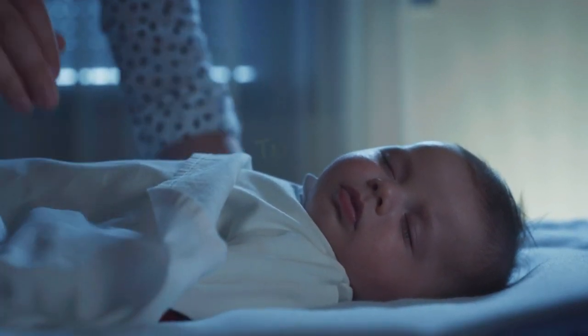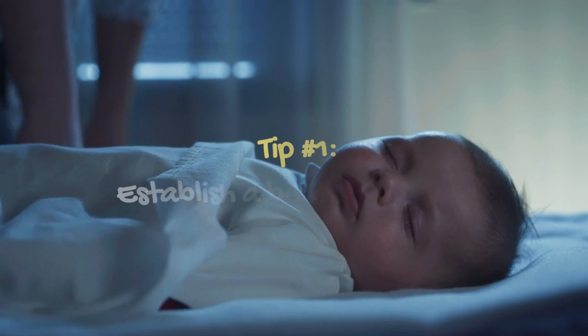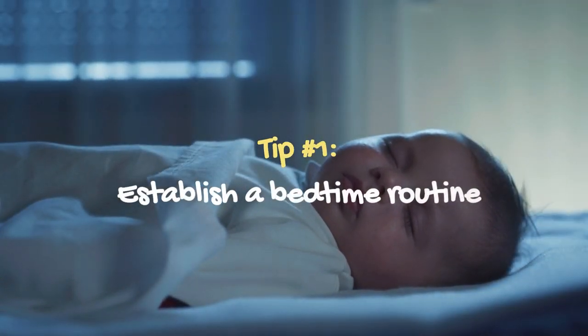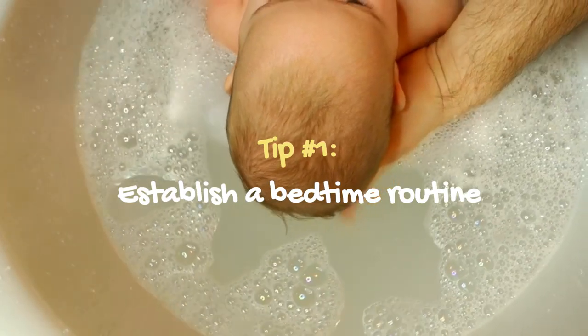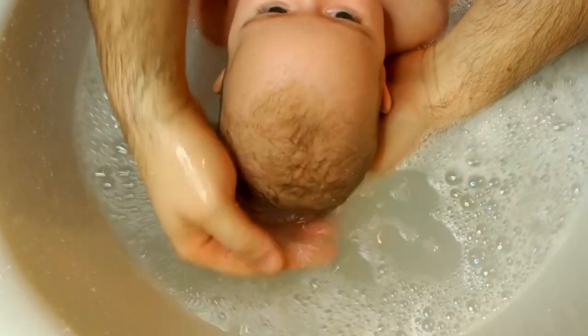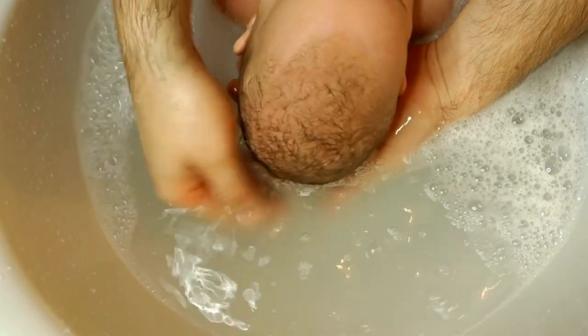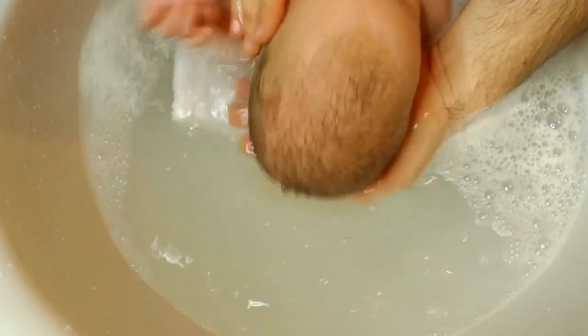Tip number 1: Establish a bedtime routine. Establishing a bedtime routine is one of the most important things you can do to help your baby sleep through the night. This can be something as simple as a bath, a story, and a lullaby. Make sure the routine is calming and relaxing for both you and your baby, and keep it consistent every night — this helps signal to your baby that it's time to go to sleep.